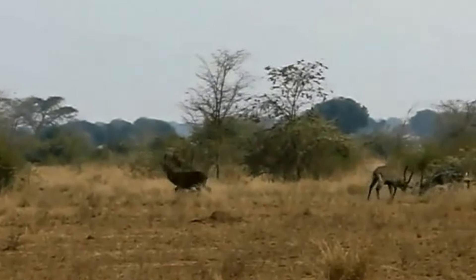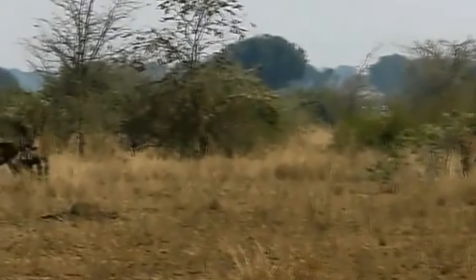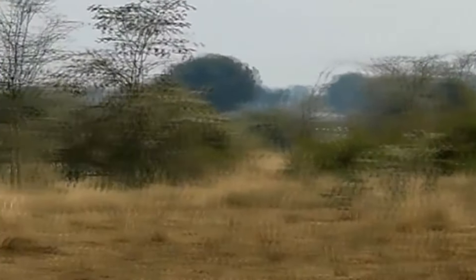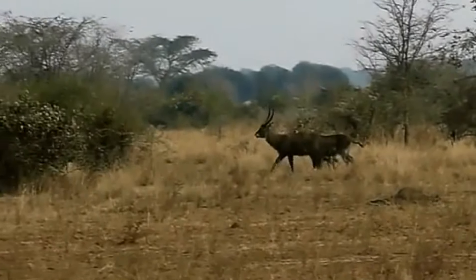These horns are used for intimidation displays and disputes over territory. A majority of waterbucks don't survive their first year of life, and males can mortally wound each other in combat, with chest and side punctures. Their horns are not just for show — they'll use them to kill if necessary.